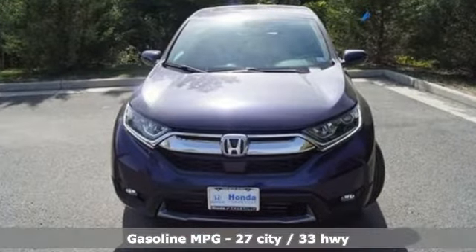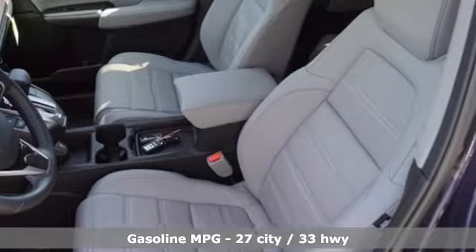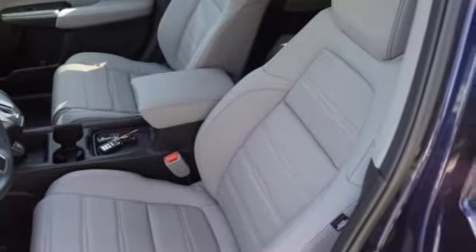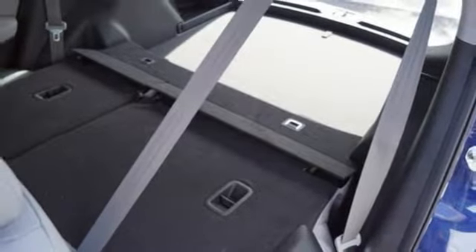Features include streaming audio, doors and push-button start proximity key, front heated leather bucket seats, auto-dimming rearview mirror, remote engine start, and dual-zone climate control.